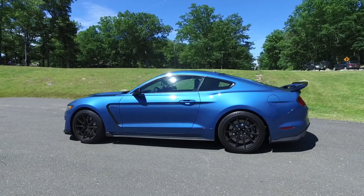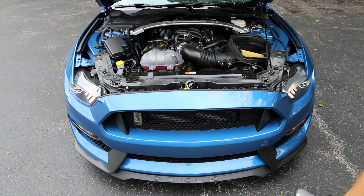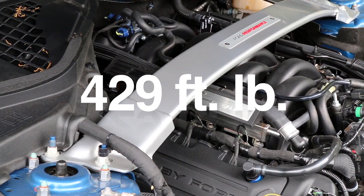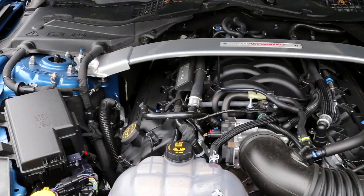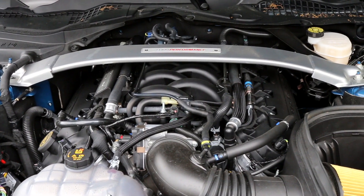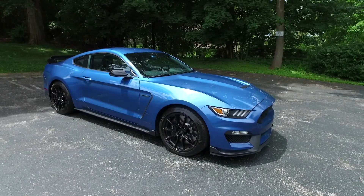Let's start with what is unchanged — the flat plane V8 engine in this car. It's a 5.2 liter, 526 horsepower, 429 foot-pounds of torque, naturally aspirated V8 engine. With that flat plane crankshaft, it allows for higher revving and quicker revving. This thing revs out to 8,200–8,250 RPM, and that is screaming.